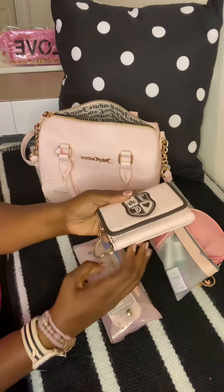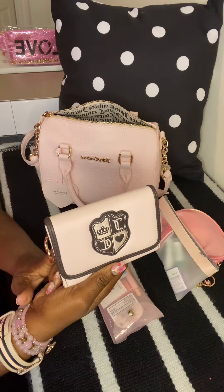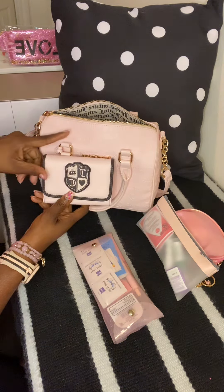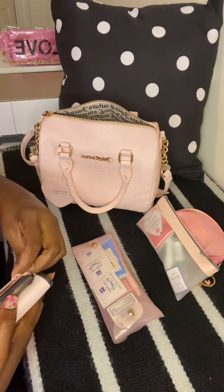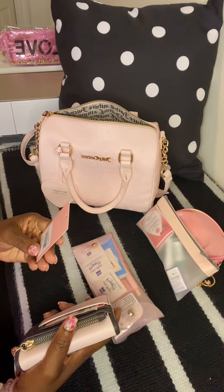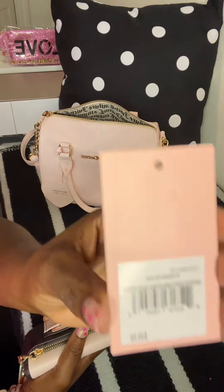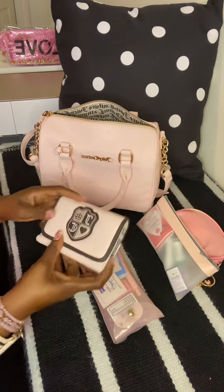Next I have my wallet — this is the Juicy Couture wallet in the same pink color as the bag. It's called the 'Queen of Everything Double-Sided Tri-Fold' in Powder Blush.